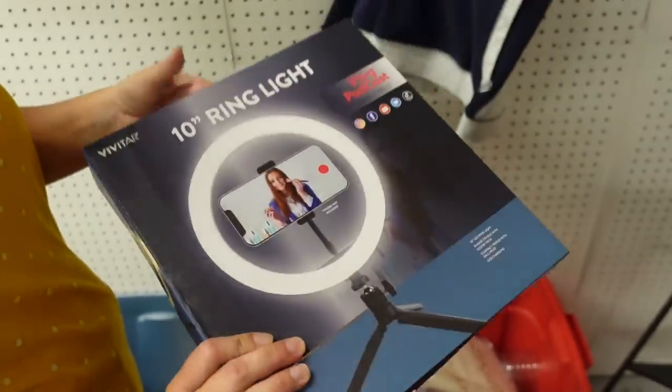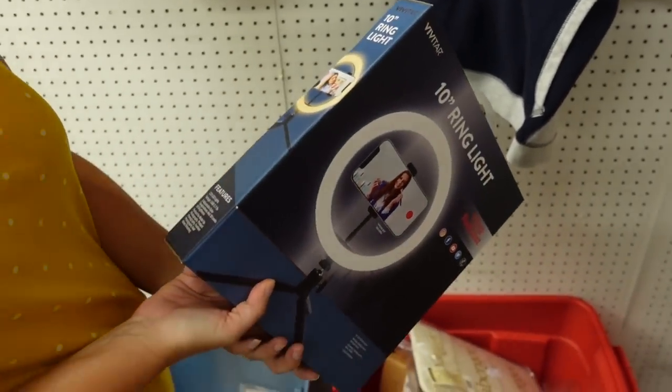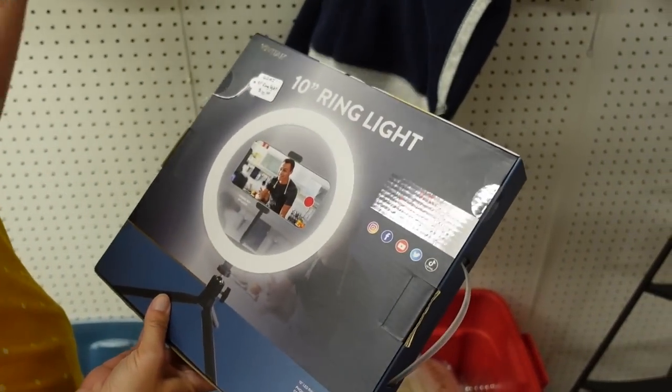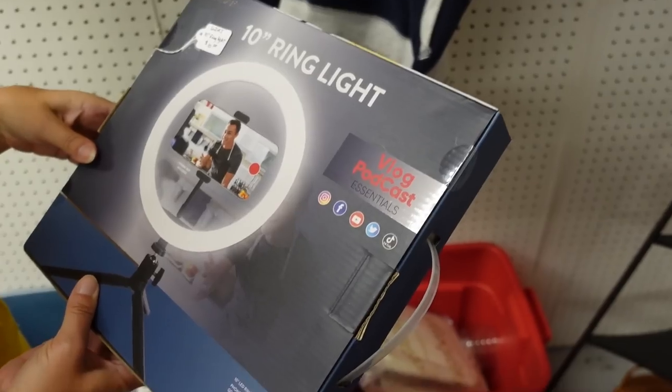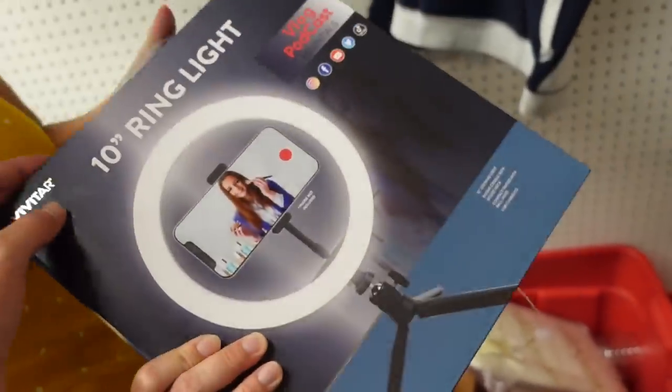Would I want a ring light? You're saving over 50%. They're like 20, 30 dollars on Amazon. There are varying degrees of how good they are. Like this one is just gonna have one color and I don't even know if you can change the color temperature on it.